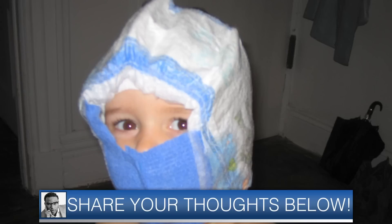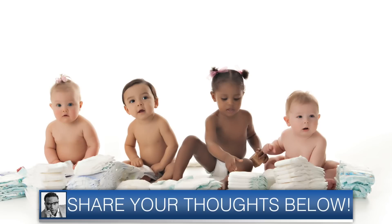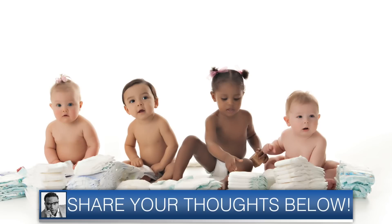Dioxin is one of them, sodium polychlorate, dyes, fragrances — ingredients that credible science researchers have found in disposable diaper brands, including Huggies and Pampers, used by millions of parents. And these can cause cancer.